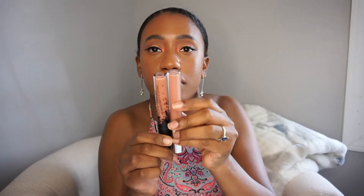Next we have the Shayla collaboration, and this is the satin lip in the shade Slow Down. I feel like Slow Down is the satin lip equivalent of the shade Buffy.